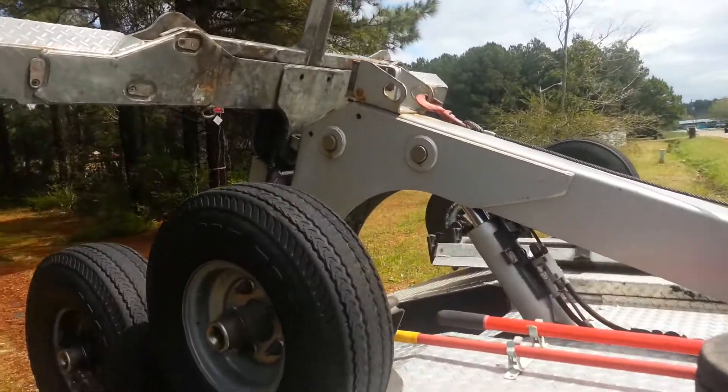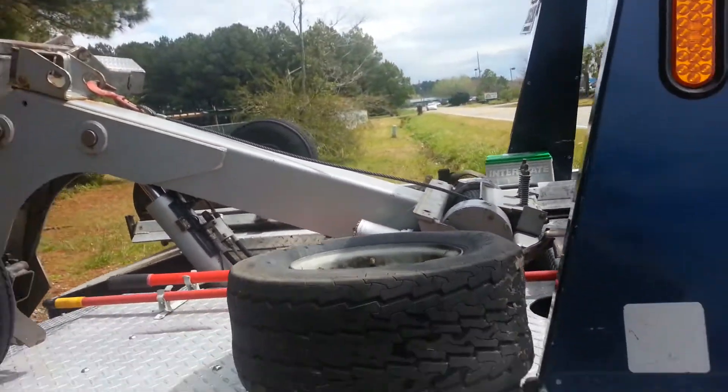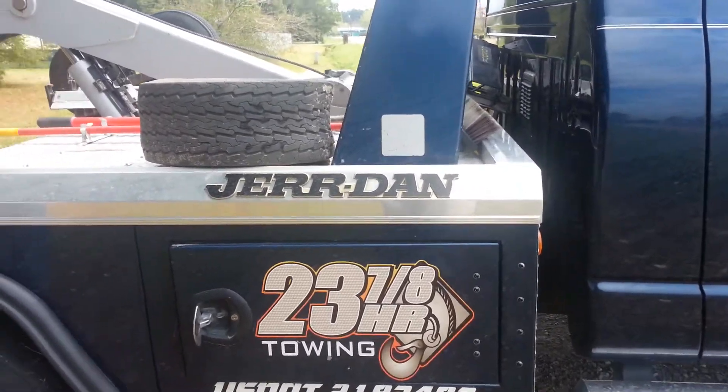I wouldn't go with nothing else but a Dodge, man. We've been looking at some Fords — if we're going to go with a Ford, we're trying to stay away from the 6.0's, because the 6.0's we just heard so many bad things about.